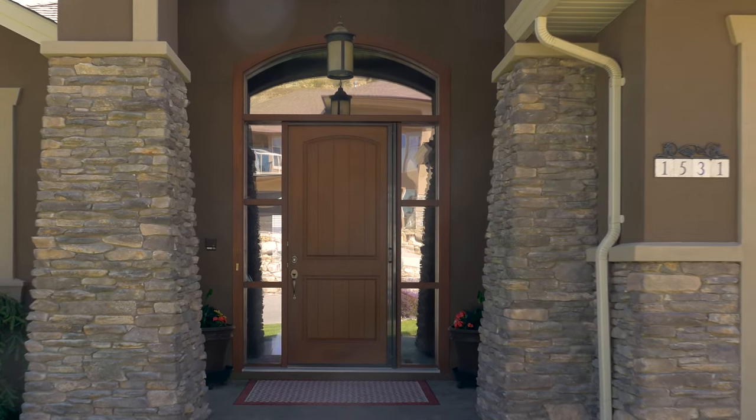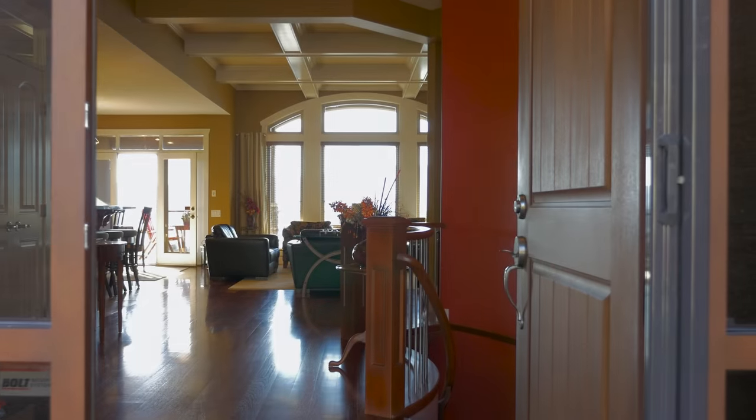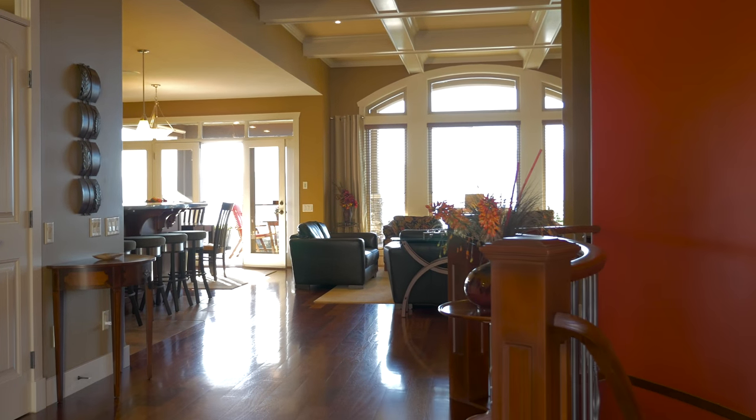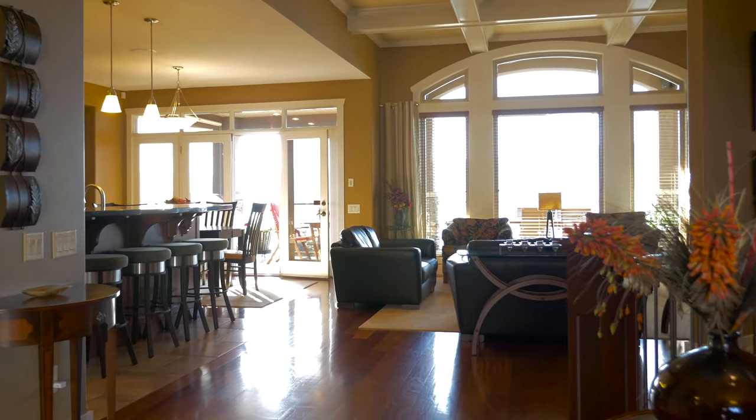Enter the home through an oversized door with an integrated phantom screen. The expanded 13-foot ceilings and curved feature wall along the stairway commence your home tour.